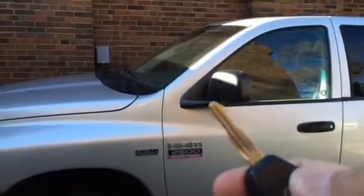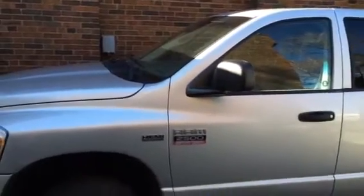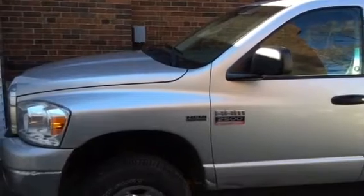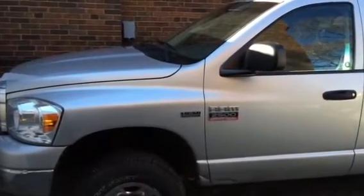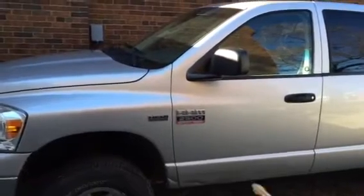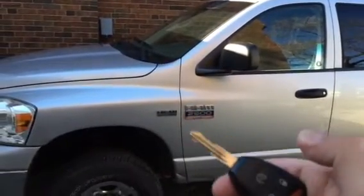We hold the button down and press it twice. The truck honks and it automatically starts. You can leave it running, get in, drive off, or press it again and it stops.